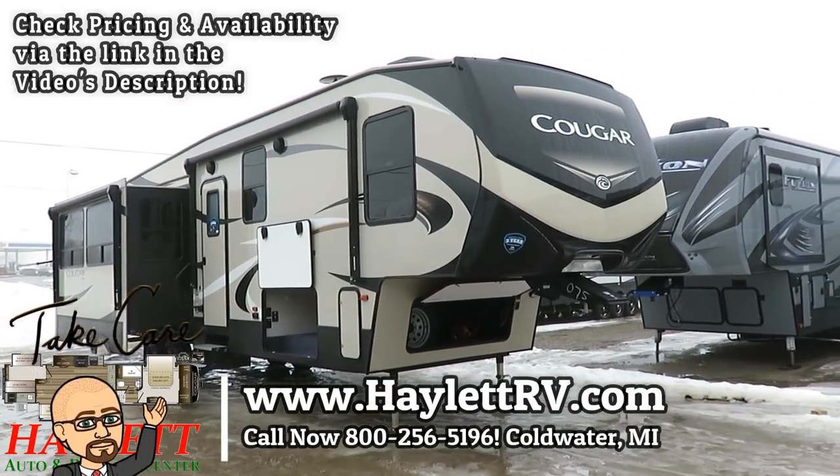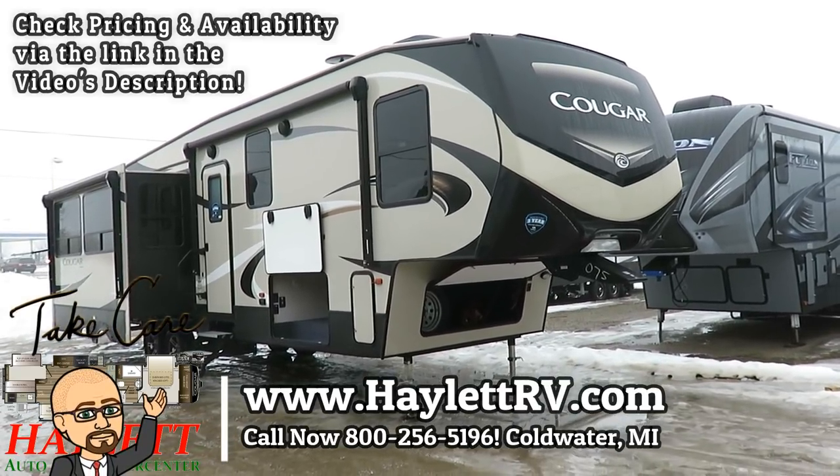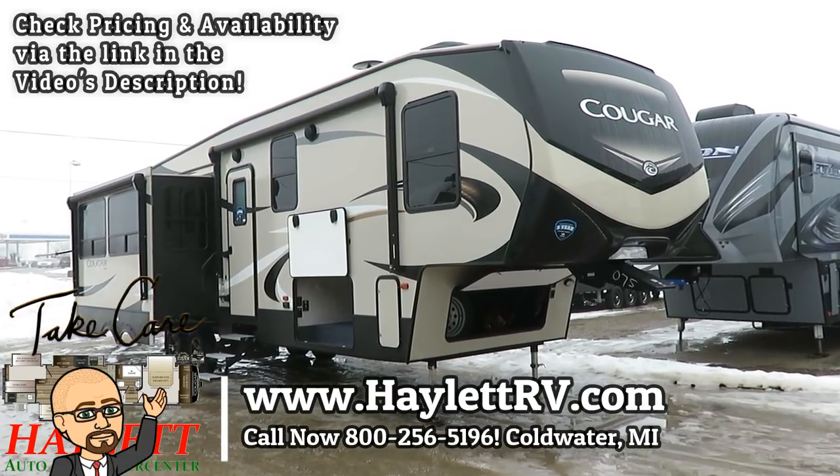If you like what you're seeing here, give us a call. The number here is 800-256-5196 — Haylitt RV of Coldwater, Michigan. Take care, stay safe, have fun, and happy camping in this one!